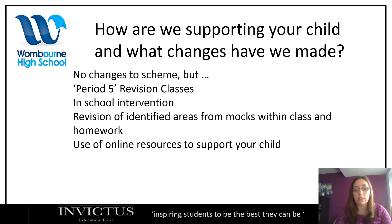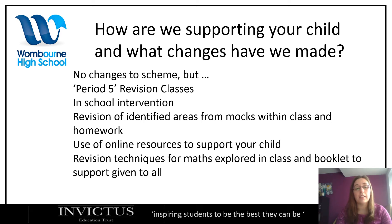We've got plenty of online resources that we'll be using to set as homework, to use in class, and to share so that you can support your child and they can do some independent revision. We've also gone through revision techniques for maths in class, and a booklet to support has been given to all students, as well as a list of websites which I have emailed out to all students.